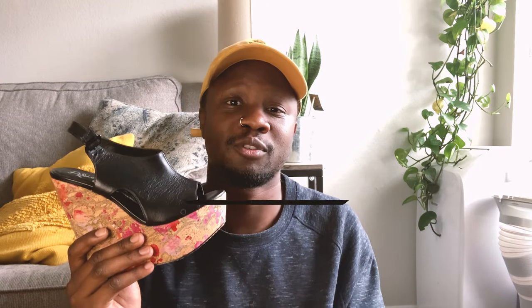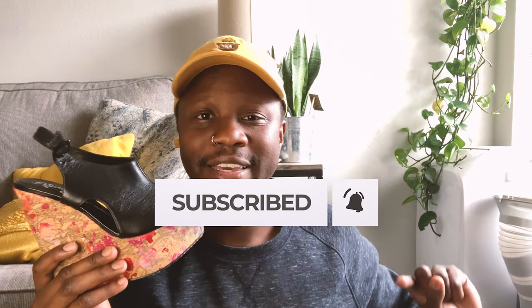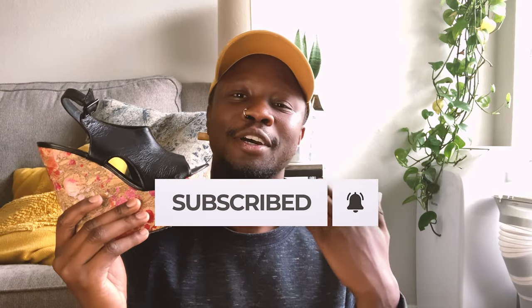If you guessed $80, you are absolutely right. If you guessed the others, I'm so sorry — you have to subscribe to the channel. Once you subscribe, hit the bell icon and also put in the comments, 'Hey guys, I don't know how Holland thinks.'